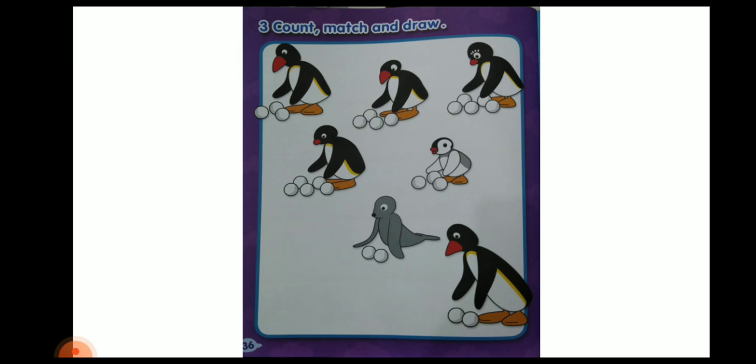On page number 36, what they have done is count, match and draw. They have to count the snowballs. Pingo is having 3 snowballs — can you find any other one who is having 3 snowballs? Pinga is having 3 snowballs, so you have to match Pingo with Pinga. Pingy is having 5 snowballs — who else has 5? Pingu is having 5, so match Pingy with Pingu. Robbie and Daddy are having 2 snowballs each, so you have to match them.